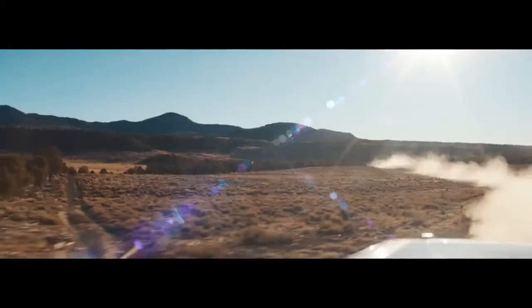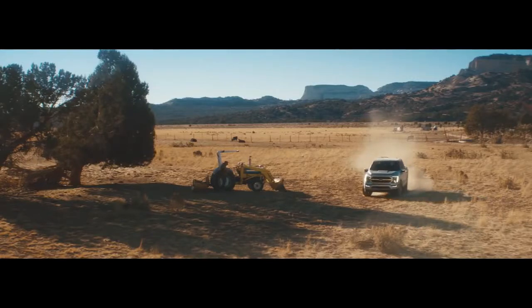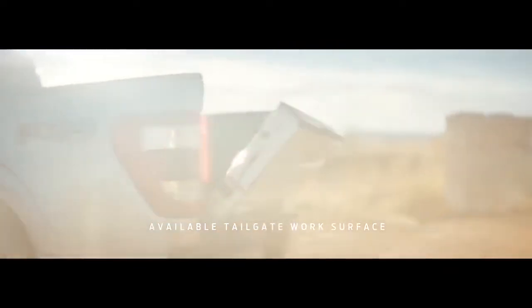No one else offers that kind of electrical power output — it's the kind of capability that a truck owner has really never had. And we've enhanced that experience with a very usable tailgate work surface. You can clamp your work right to your tailgate and work wherever you're needed.